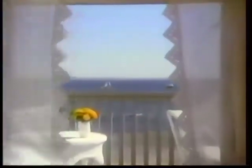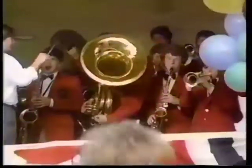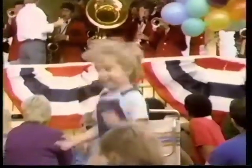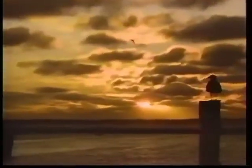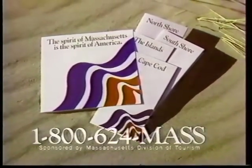It's a corner of America with cozy harbor towns, salty air, wicker chairs, and a surf that pounds. The spirit of Massachusetts is the spirit of America — the spirit of the red, white, and blue. The spirit that we want to share with you. For your free Massachusetts vacation kit, call 1-800-624-MASS.